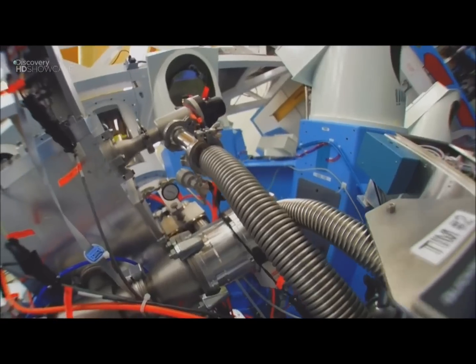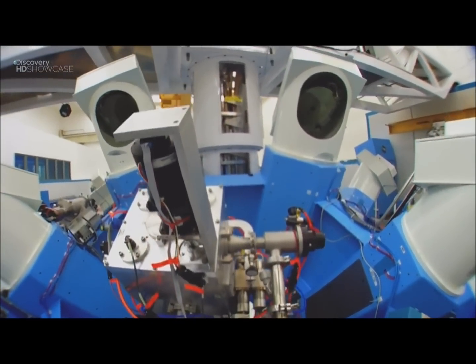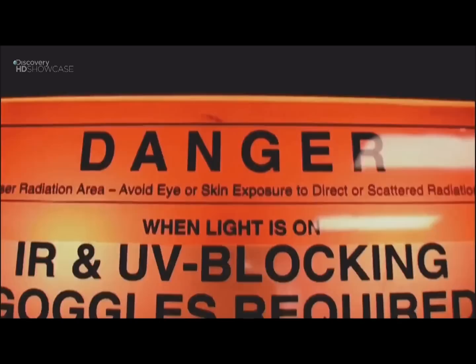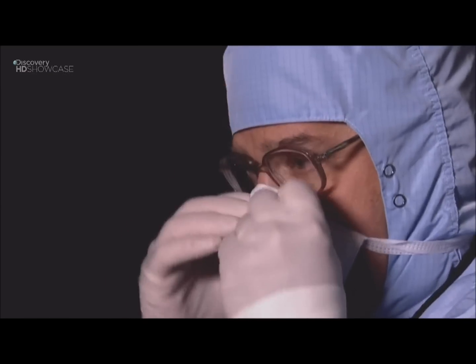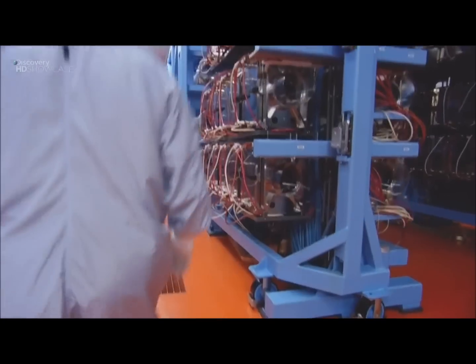The only way to know what happens inside a massive star when it explodes is to make our own supernova. What's amazing when these stars explode is that they almost turn inside out. Here in this lab in Rochester, New York, scientists are making a supernova with a giant laser.